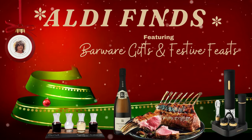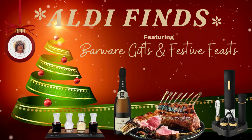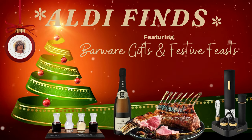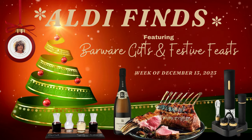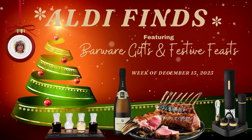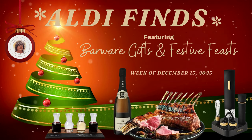Hey friends, it's Kelly and welcome back to Mama Needs a Goal. Thank you so much for joining me today, and if you're new here, welcome! So friends, you're going to want to check out the latest Aldi finds starting December the 13th. You will discover wonderful barware gifts and irresistible holiday foods. Make your celebration extra special with quality products at Aldi's amazing value. Now let's get started.